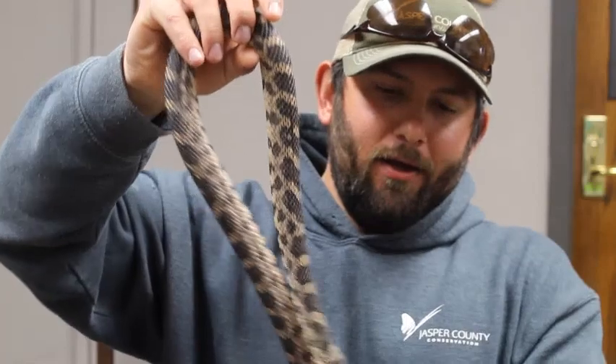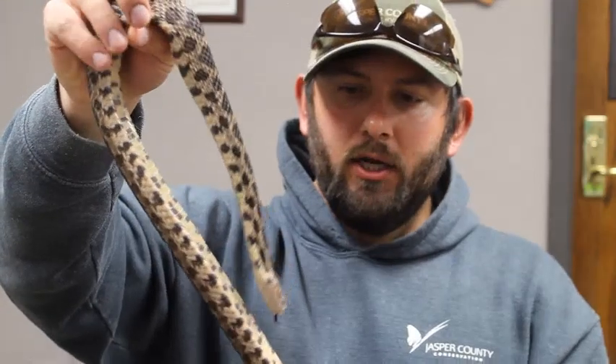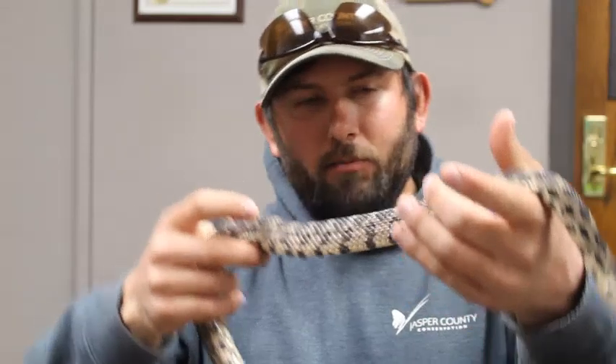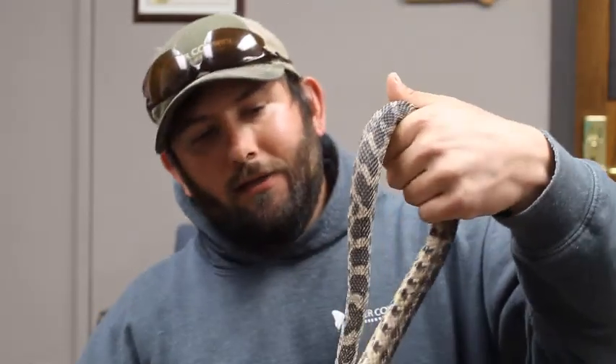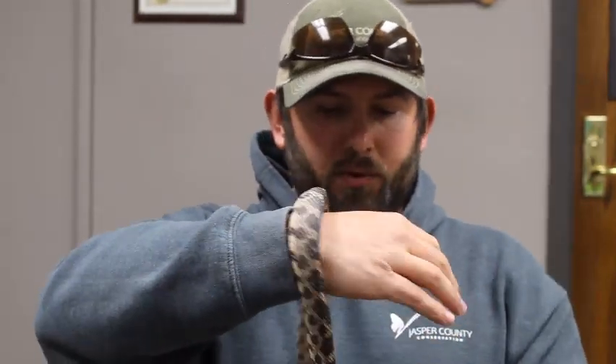You can also see she is flicking her tongue right now. Kids always ask why she's doing that — this is one of her sensory organs; she uses her tongue to basically smell what is around her. They're pretty amazing animals, awesome to have around even if you are scared of them. I would say take that fear and still be curious — you don't have to pick them up, but just appreciate what they do and why they're here. It was great talking to you, and I hope we'll see you again soon.